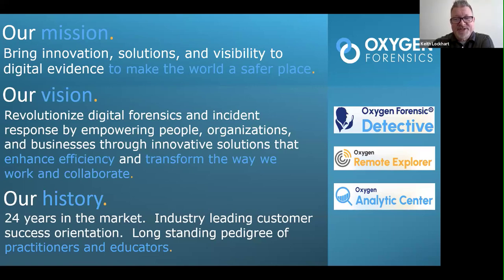Keith started with Oxygen in 2019 with one technology called Oxygen Forensic Detective. Now the portfolio includes remote collaboration and analytic web technology. The mission of making the world a safer place has grown and adapted. The vision is to empower people and their organizations to have a better day with their technology — be more efficient, be more strategic.